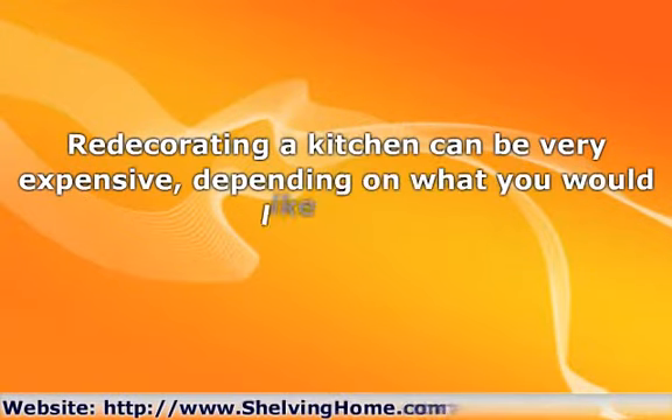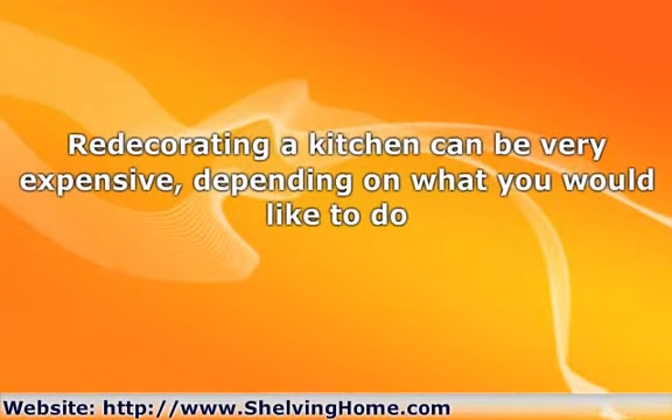Redecorating a kitchen can be very expensive, depending on what you would like to do. One way to minimize the expense is to choose ready-to-install kitchen cabinets instead of custom cabinets. You might not have quite as many options, but there are a lot of advantages to using this type of cabinet.